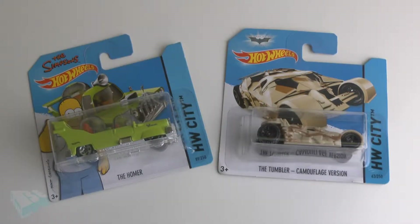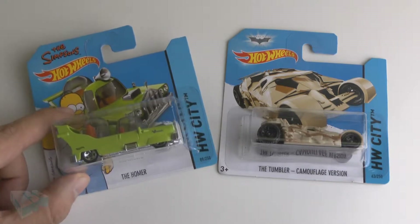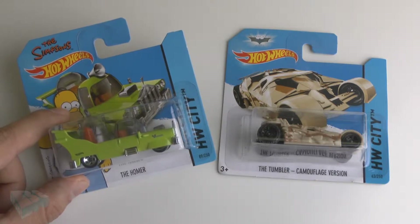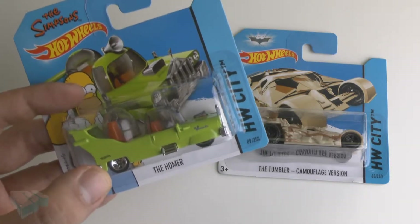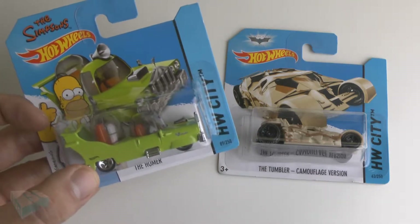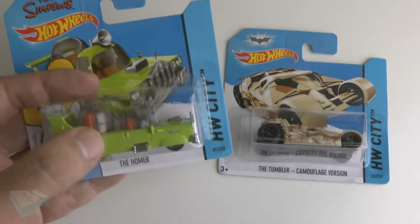In this video we are having a look at the Hot Wheels 'The Homer' car, also known as the car built for Homer, which was a car designed by Homer when his half-brother Herb gave Homer a job at Powell Motors. Maybe you didn't know, but this is actually a parody of the Edsel — a similarly disastrous automobile designed for the Ford Motor Company.